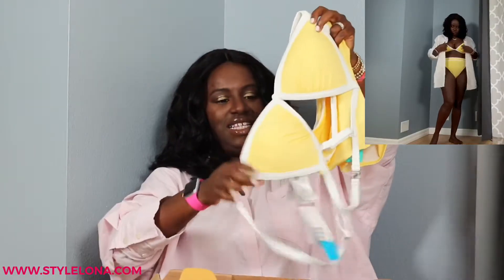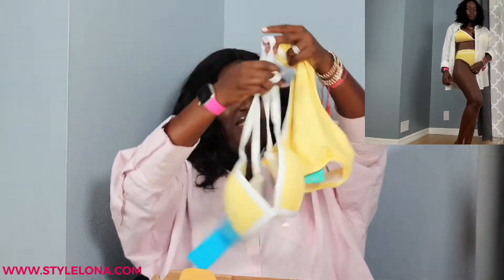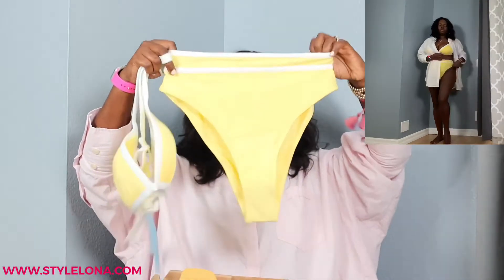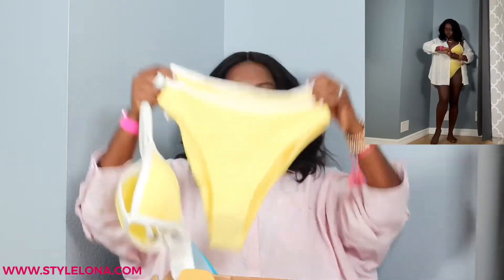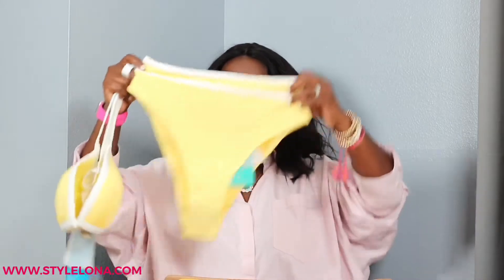Then I got this yellow two-piece. The top I got in a size 8, and the bottom looks super long — I think it's supposed to be high-waisted, but it looks really long. I have a really short torso — I'm 4'11" — so I don't know how this is going to fit. I got the bottom in a size 6. I'll put a picture of me wearing it or the model, depending on how comfortable I feel.